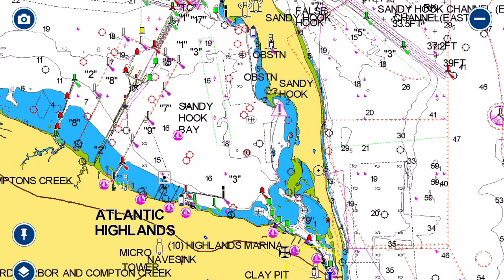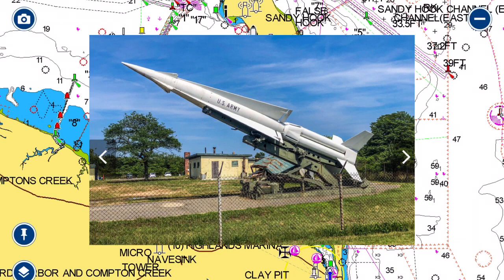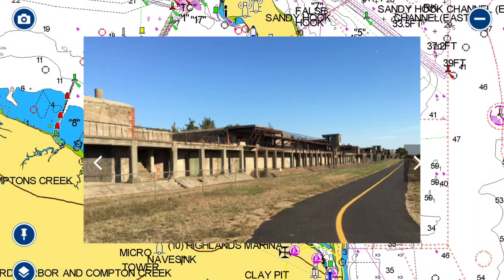Another thing worth mentioning: Sandy Hook Point is a federal park that also houses some old military installations — it was an old missile base. So it is an open museum, and there are a lot of areas you could visit inside the hook itself on the land side. There's plenty of information on the internet and plenty of walking paths you could take.